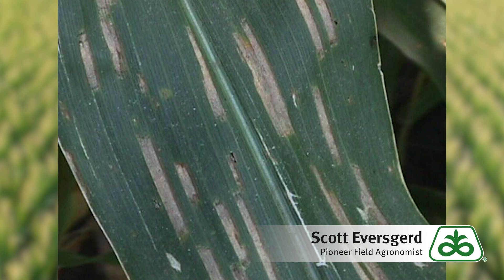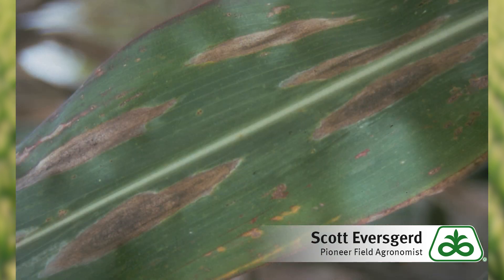The second pathogen we're really concerned about is northern corn leaf blight. It needs the kind of environment we're having now: frequent rains with high humidity and maybe a little more moderate temperatures. We're still not out of the realm of possibilities for a good shot of northern corn leaf blight developing as well.